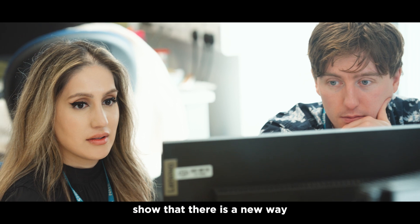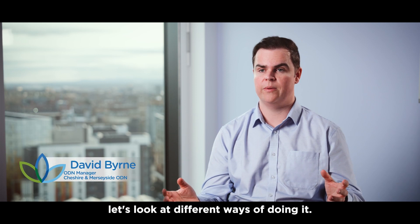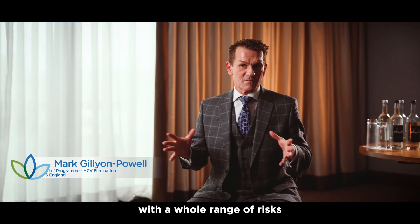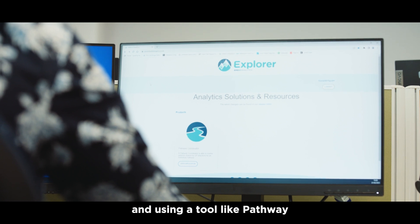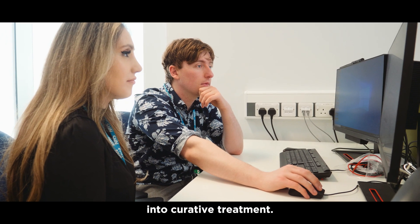Tools like Pathway show that there is a new way to work with primary care. If we're going to do projects, let's look at different ways of doing it, and I think Pathway is a shining example of that. There's a wide cohort of people with a whole range of risks that we've not really looked at, and using a tool like Pathway to identify those risks within the patient cohort and get them access quickly into curative treatment.